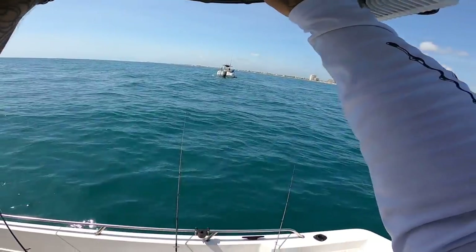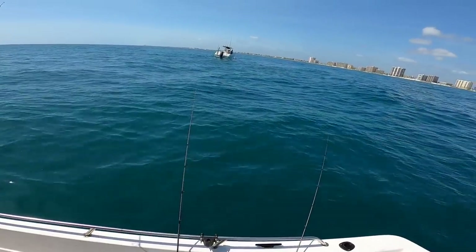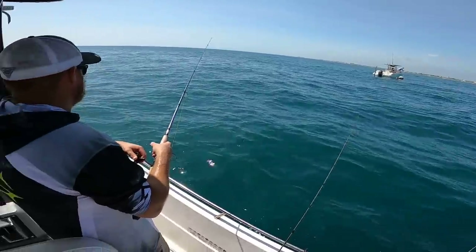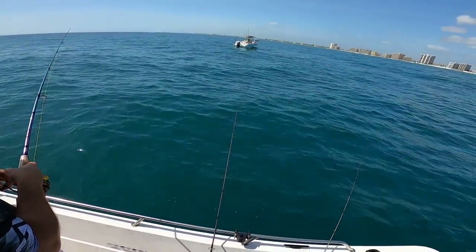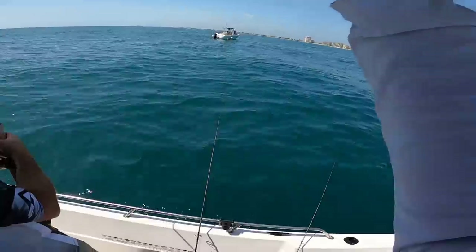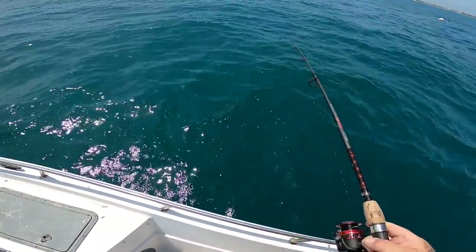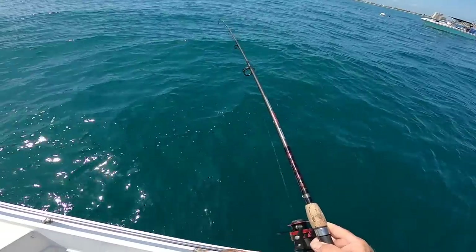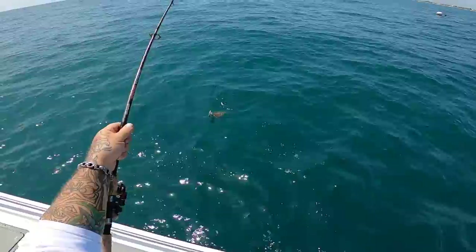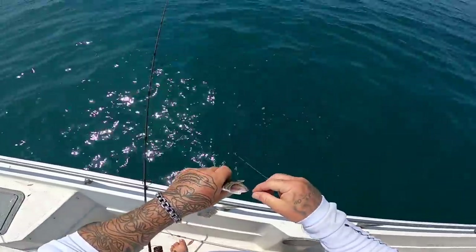I will never understand the new wave of fishermen — literally came right through, right on top of us, and gonna anchor right on top of us. There's a whole reef system right here. I will never ever understand it. Got one right here but I think that's a little one — it's the right flavor but it's a little one. See you later buddy.